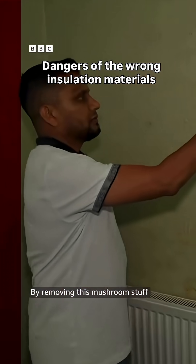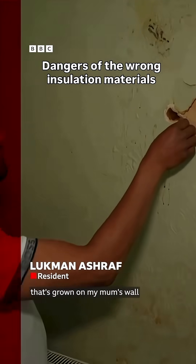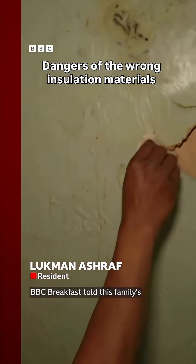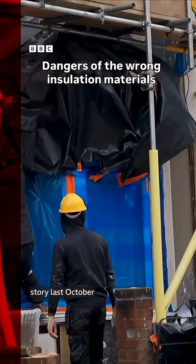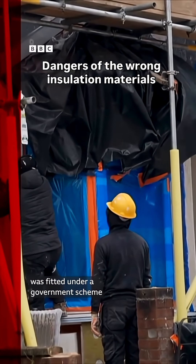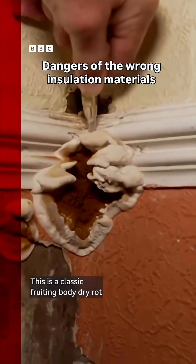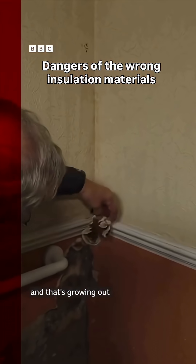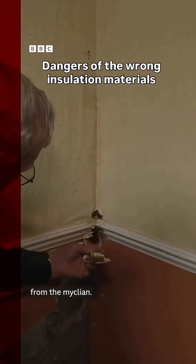I'm removing this mushroomy stuff that's grown on my mum's wall. BBC Breakfast told this family's story last October of how external wall insulation was fitted under a government scheme and was botched. This is a classic fruiting body of dry rot, and that's growing out from the mycelium.